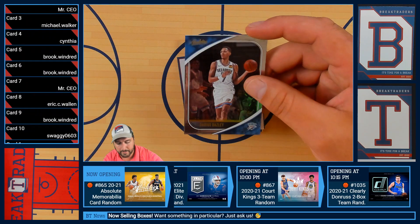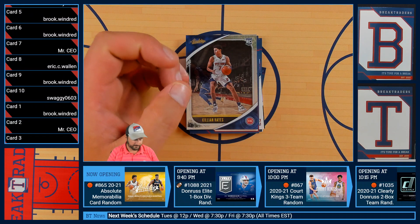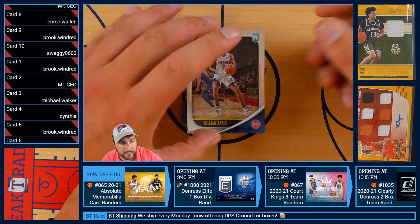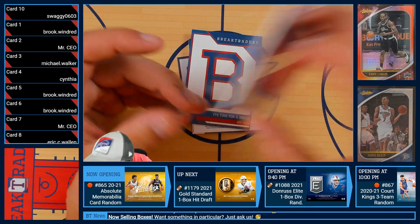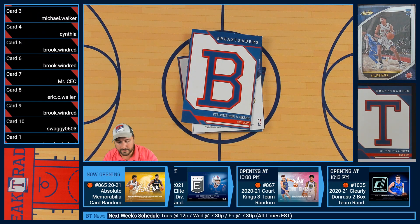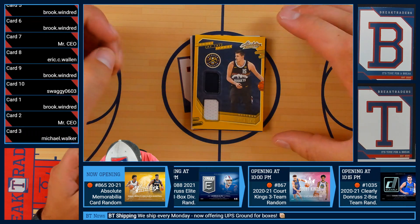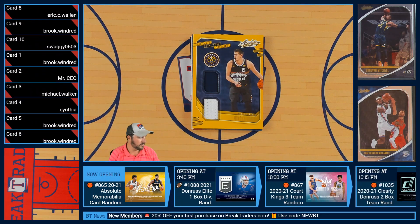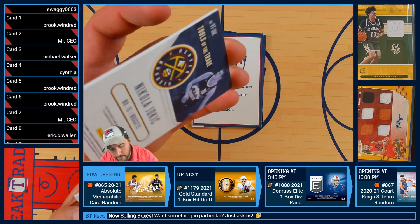We have Darius Baisley of the Thunder. Followed up by Killian Hayes RC of the Detroit Pistons. Next up, we're gonna have Nikola Jokic again — the Tools of the Trade, Jokic. And that one is not numbered.